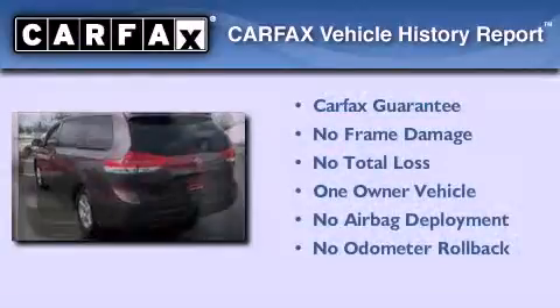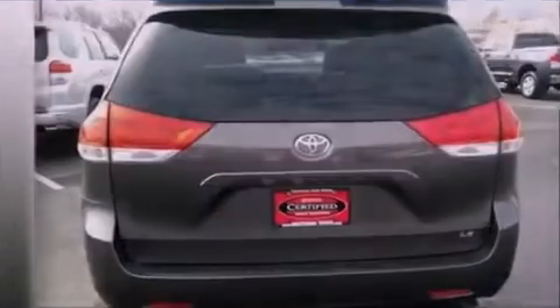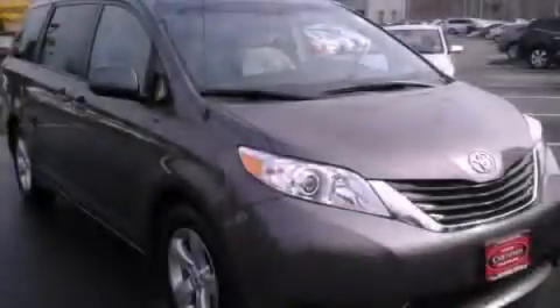This minivan has had only one owner and it qualifies for the Carfax buyback guarantee. Contact us today to arrange your test drive.